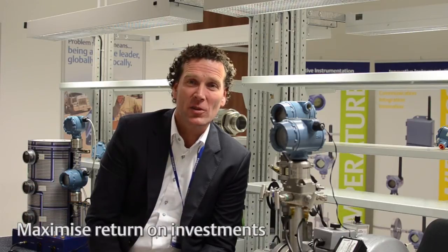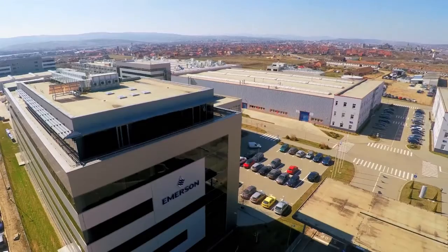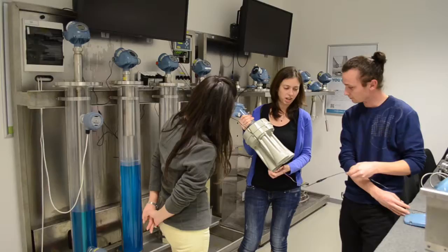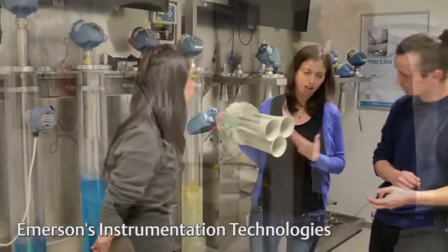Customers ask us to train their technicians to maximize the return on their investments that Emerson solutions offer. Welcome to Romania and to Cluj, where we have our newest training facility. The training facility provides technical training courses for Emerson's instrumentation technologies.